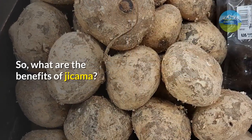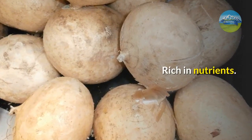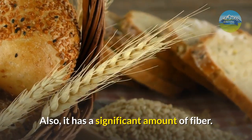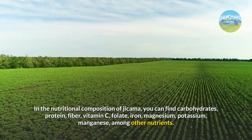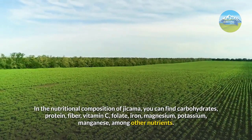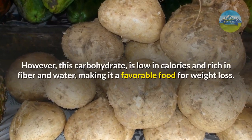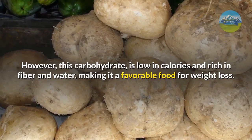So, what are the benefits of jicama? First: rich in nutrients. The tuber has many important vitamins and minerals, and also a significant amount of fiber. In the nutritional composition of jicama, you can find carbohydrates, protein, fiber, vitamin C, folate, iron, magnesium, potassium, and manganese, among other nutrients. However, this carbohydrate is low in calories and rich in fiber and water, making it a favorable food for weight loss.